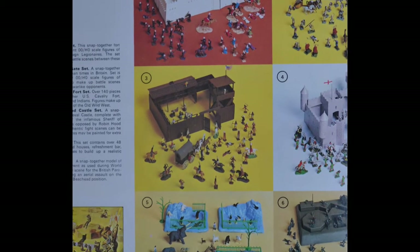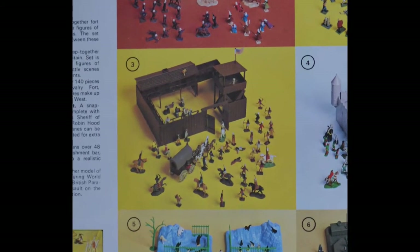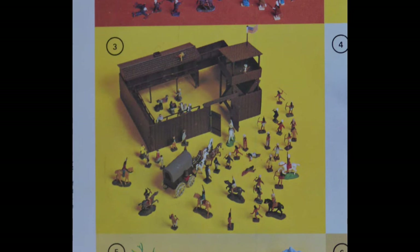This cavalry fort was of course made from plastic, but in real life the fort would have been made of wood — which raises an interesting question. In films and television programs, the cavalry forts were usually built on the prairie, miles from anywhere, and often without a tree in sight. So where did the wood come from to build the fort? The world needs to know.